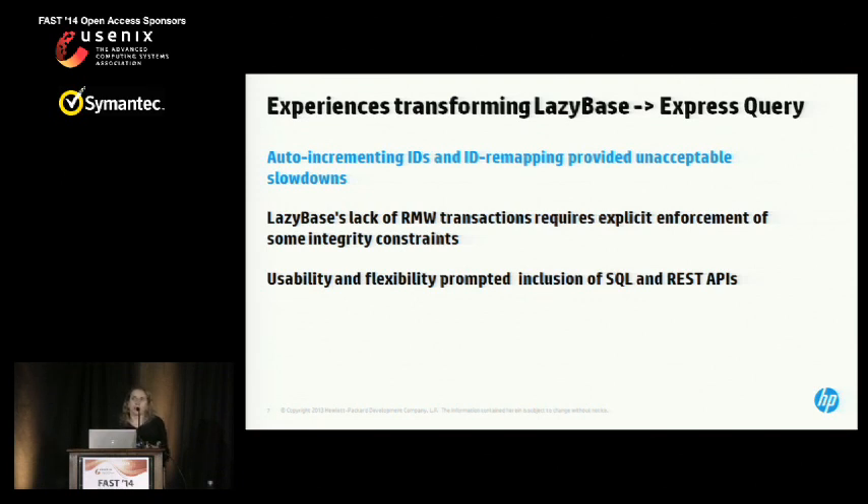This is a short slot, so we only have time to go through some highlights of those experiences. I encourage you to stop by our poster or visit one of us during the breaks to understand more. I'll go through two high-level lessons and then more of a feasibility and usability kind of lesson at the end. Let's start with auto-incrementing IDs.